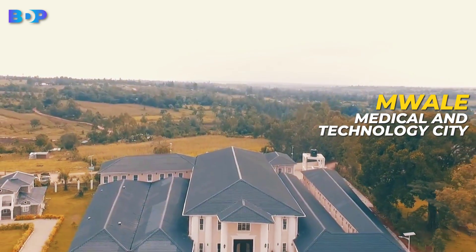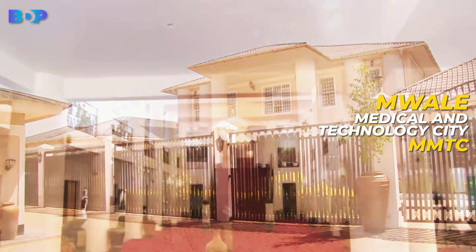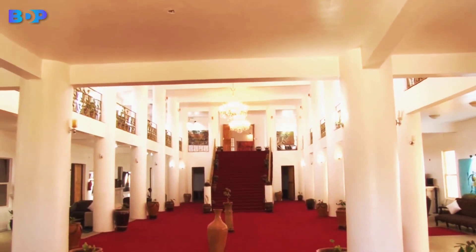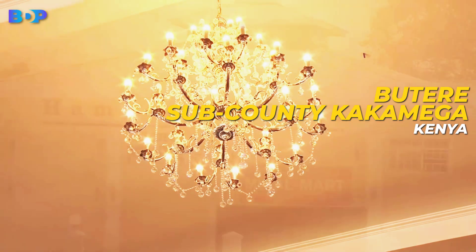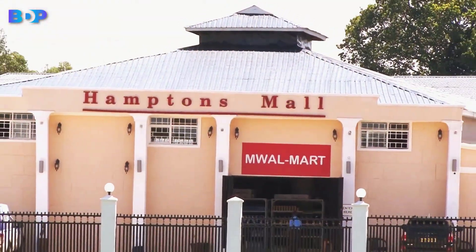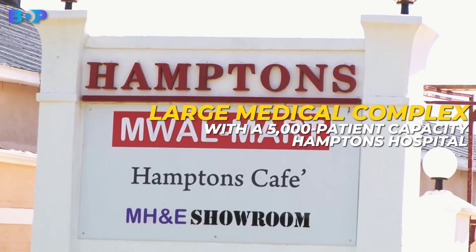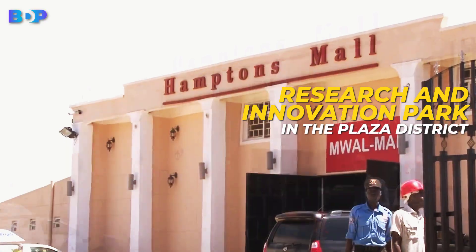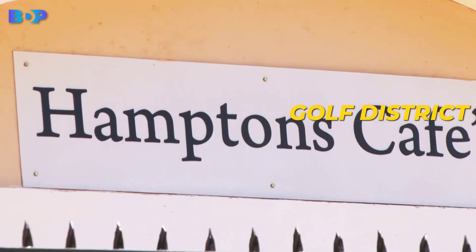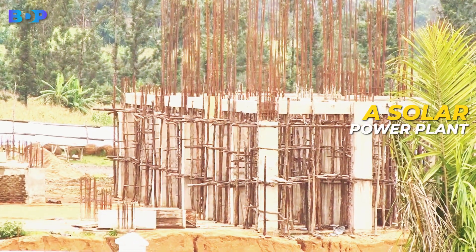Muale Medical and Technology City, commonly abbreviated as MMTC, is a community-owned sustainable metropolis located in Butir sub-county, Kakamega, Kenya. It is centered around a large medical complex with a 5,000-patient capacity, Hamptons Hospital, with a research and innovation park in the Plaza District and four more districts: Industrial District, Gulf District, Airport District, and Grid District. It also has a large industrial district anchored by a solar power plant.